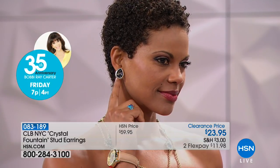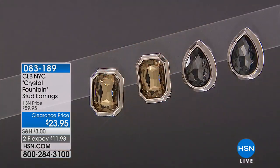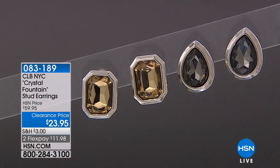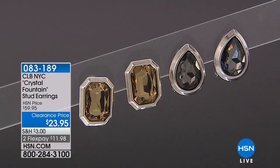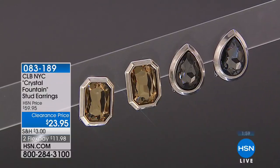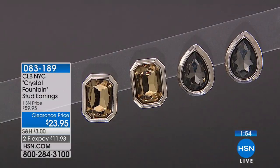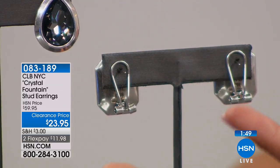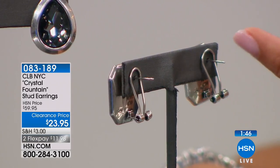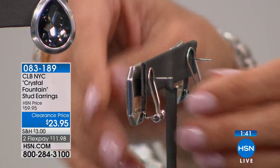Really pretty. And the bezel set is nice too because that means there's no prongs — so if you do have longer hair or you're wearing your hair down, sometimes with prong-set earrings your hair can get caught and it's uncomfortable and distracting. No worries with this because of that bezel set. So it's nice and smooth, a very cushiony look. The backs on these are really perfect too — they're bigger and wide, so when you wear these, it's going to balance perfectly against your ears. You don't have to worry about it tilting forward at all.